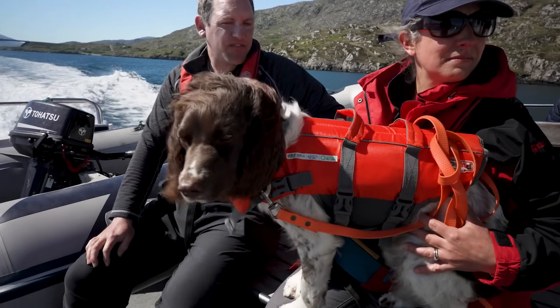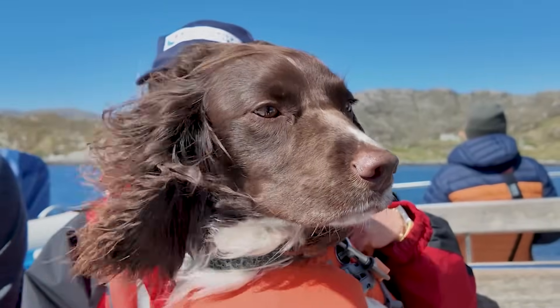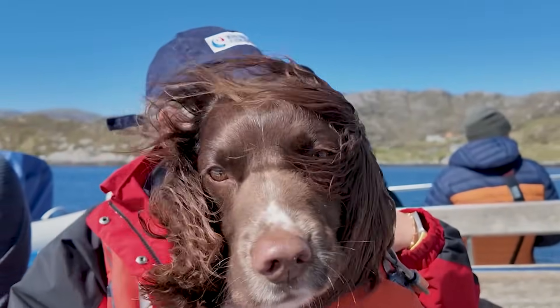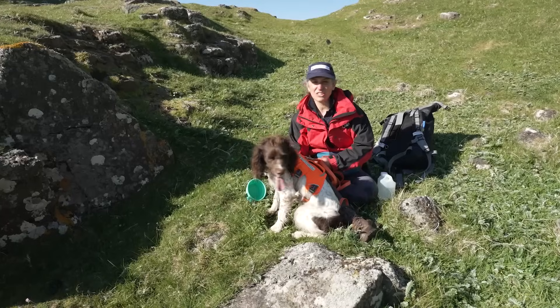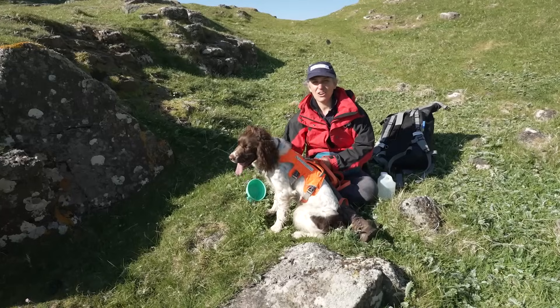He is our biosecurity detection dog for Scotland. He's always excited to come to work. He's always enthusiastic, and he's just a great partner to have out on islands.